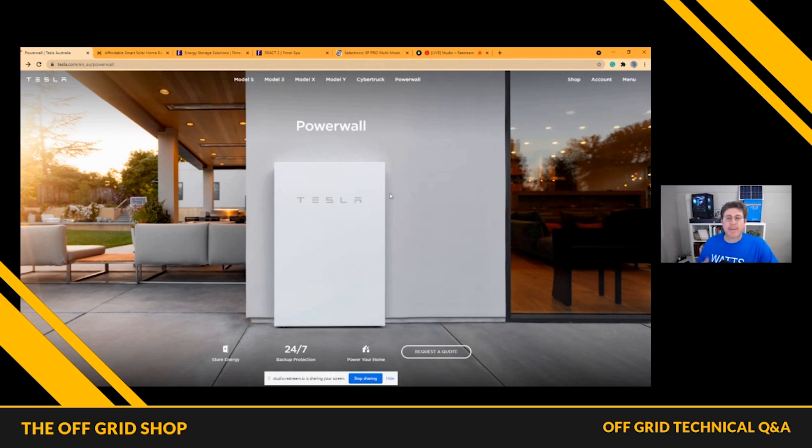Tesla is ideal if you're looking for about 13.5 kilowatts of storage, you've already got PV, and you don't really need it to work in a blackout. You can actually add a generator to the new Powerwall 2, which was a previous downside. The catch is you do require two Powerwalls to run a generator, and there are only two generators in Australia that Tesla will actually warrant. Have that conversation with your installer.